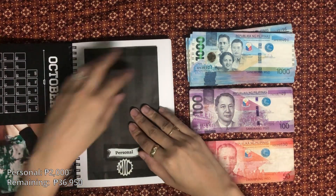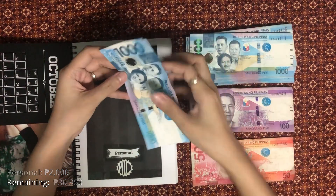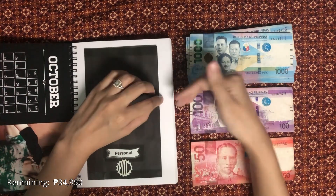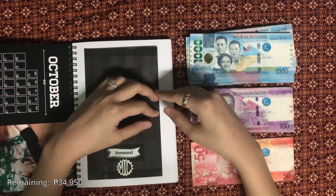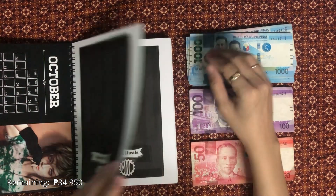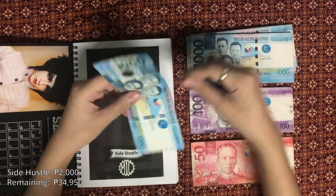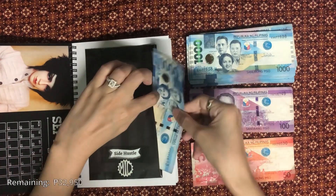My personal allowance is going to get 2,000 pesos. I don't know what I'm buying yet besides my food deliveries. I'm thinking of starting a new cross-stitch project but I really want to focus on YouTube as well — I'll let you know in the next cash stuffing video. Side hustle will also get its usual 2,000 pesos; I don't know yet what I'm spending this on but it's there if I need it.